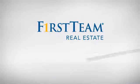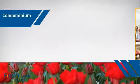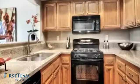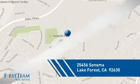At First Team Real Estate, you'll find a place you'll feel right at home in. This video is brought to you by your real estate agent. This condominium is a great choice for those who want the privacy and easy maintenance of condo living, and it's located in this area.